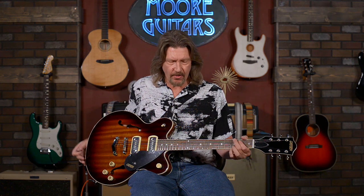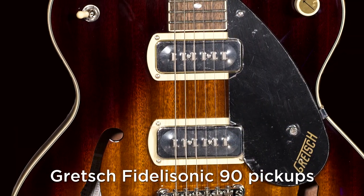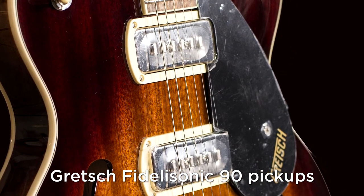The first of these outlier guitars I wanted to take a look at is the Gretsch Streamliner G2622. It has a new type of pickup that Gretsch has just come out with called Fidelasonic 90s. Construction-wise, they're based on P90s, but they're very different and they've got some unique qualities. So let's take a listen. I'm going to start with the bridge pickup here, and I'm playing through that clean sound that you heard on the Stratocaster.